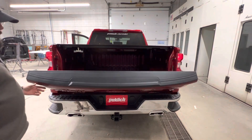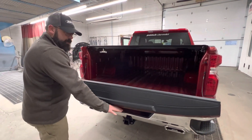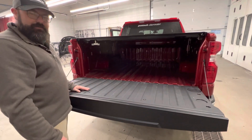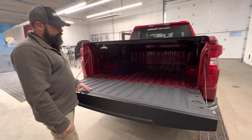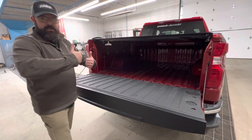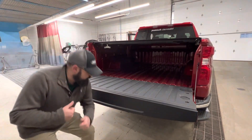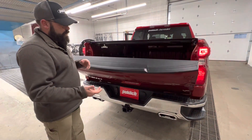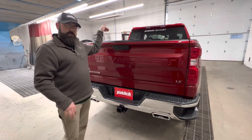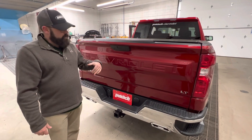The easy open tailgate — anything that's got a hinge on this pickup, like the tailgate, doors, and hood, will be aluminum; everything else is steel. That partially adds to why it's so easy to open and close. As I mentioned on the window sticker, you can lift this with just your elbow — we're usually always getting stuff out of here with our hands full, bags of groceries. You can just lift this up with two fingers, it's super easy.